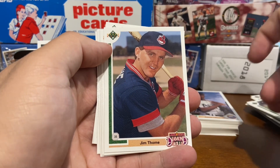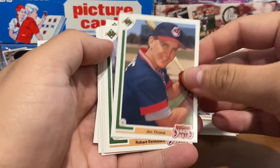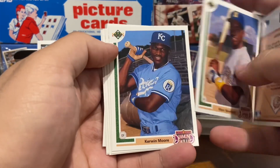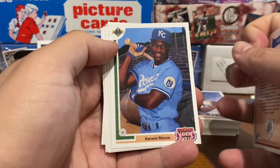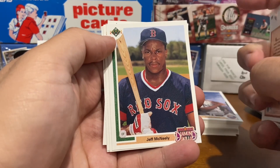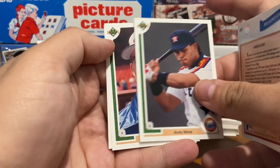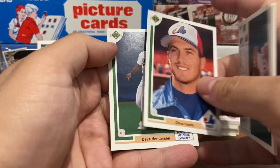There's the Jim Tomei card. Robert Einhorn, Mark Newfield, Kerwin Moore, Jeff McNeely, Frankie Rodriguez. I think that's the end of that set. Andy Mota, Chris Haney. Then we're back to the All-Stars.